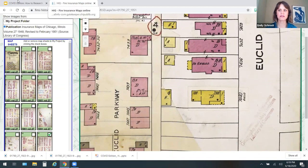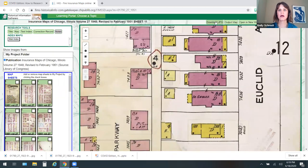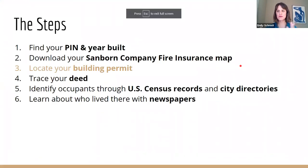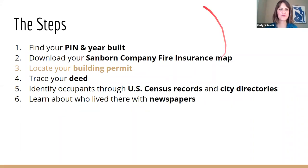That is Sanborn maps. Make sure you're saving and downloading them so you can trace your research. Don't outsmart yourself — it's easy to get excited. Back to our presentation. Normally if we were in a classroom I could look around and see nodding heads or confused faces, but we don't have that now. Let's talk about building permits. This is where things get very hot and heavy.